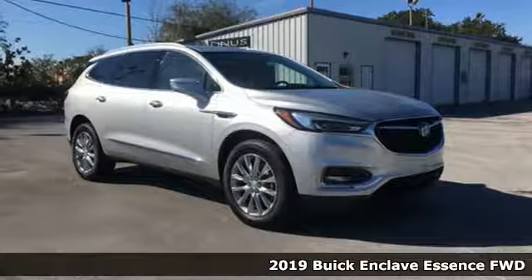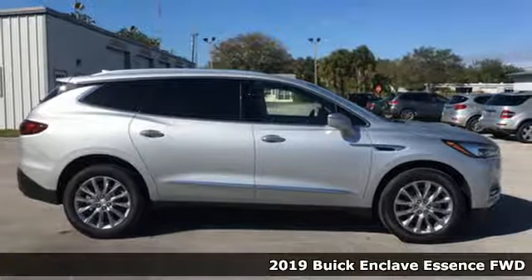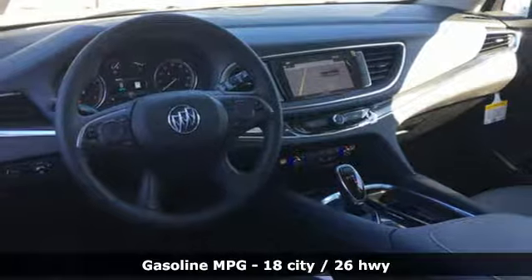Here's a new 2019 Buick Enclave. Ample seating and storage, inviting interior space and thoughtful technologies make this Enclave the inevitable choice for an SUV.